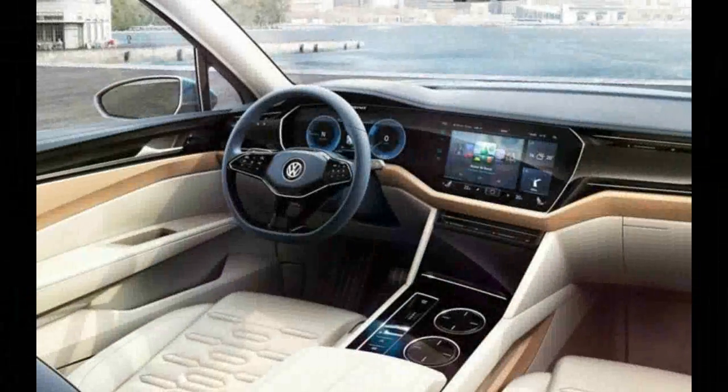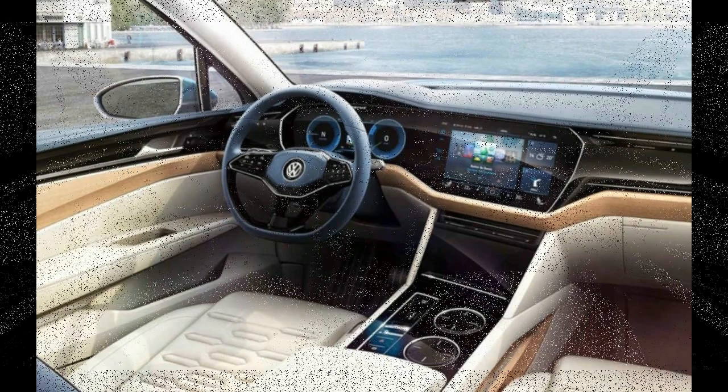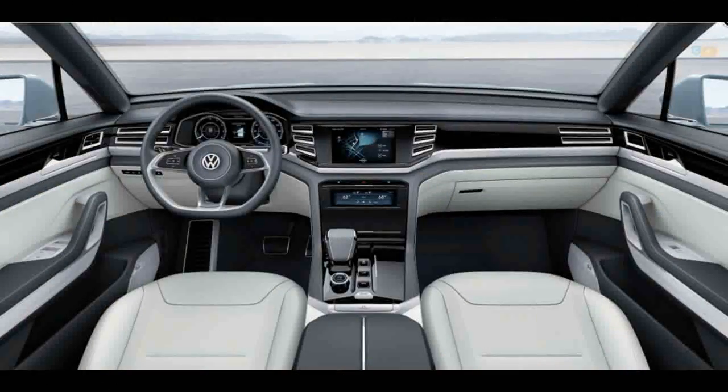The real center of attraction lies rearward. The Tiguan's comfortable second row of seats slides fore and aft through 7 inches of travel and offers an adjustable backrest angle.